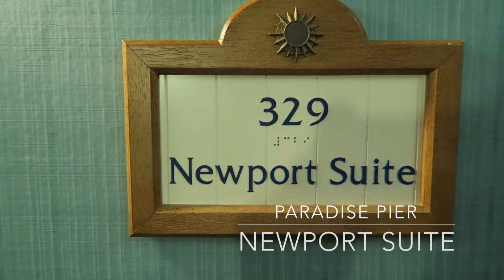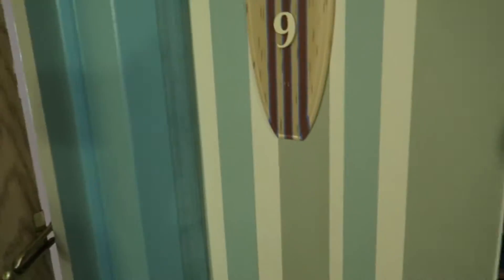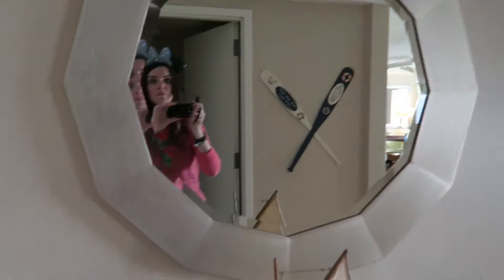Hello, we are in the Paradise Pier. We got upgraded to the Newport Suite on level 3 and this is our room. If you walk in, you get a nice table, a mirror, and then cute little decorations.